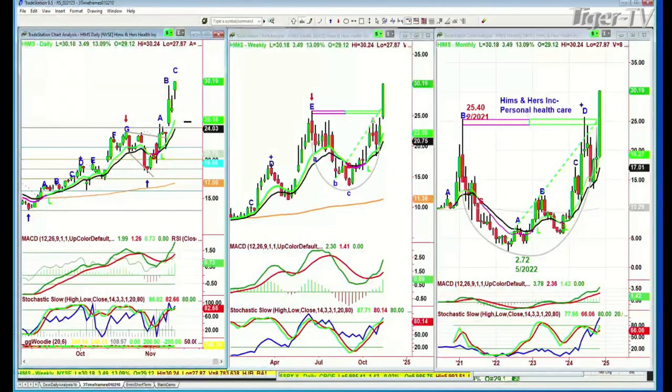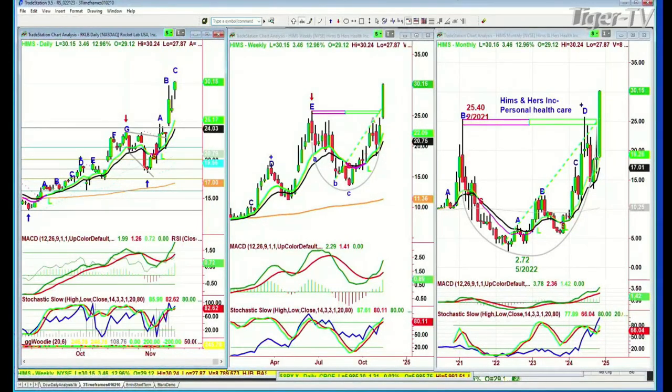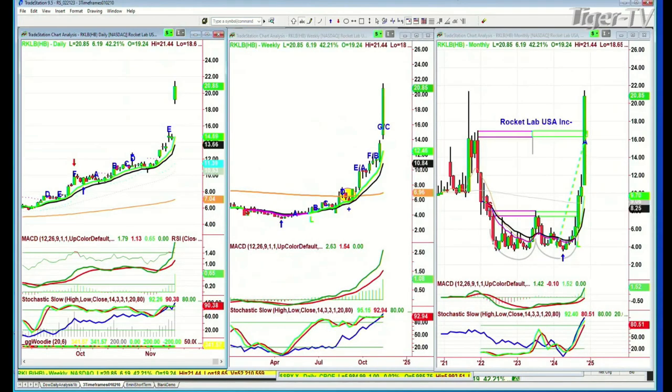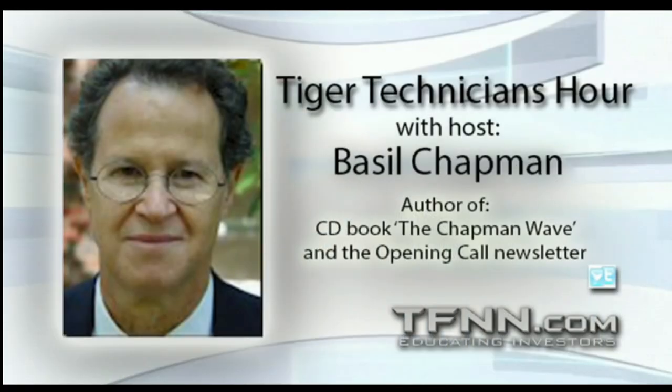RKLB — Rocket Lab USA. Another one that I did analysis for. Our friend from London asked about it way back when it was in the single digits. Here it is at 20.87, up 6% today, up 42%. Great call — Rocket Lab.